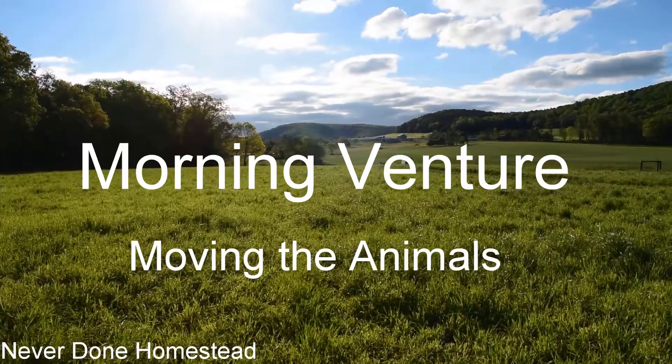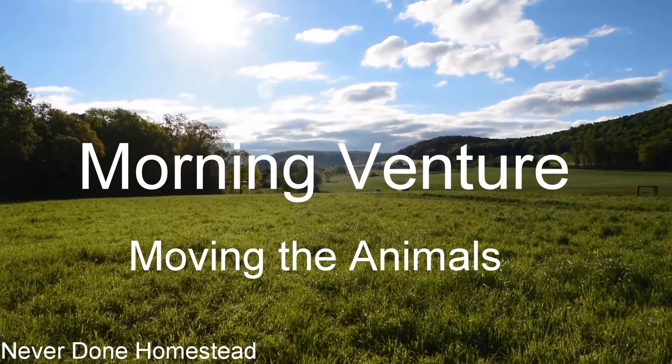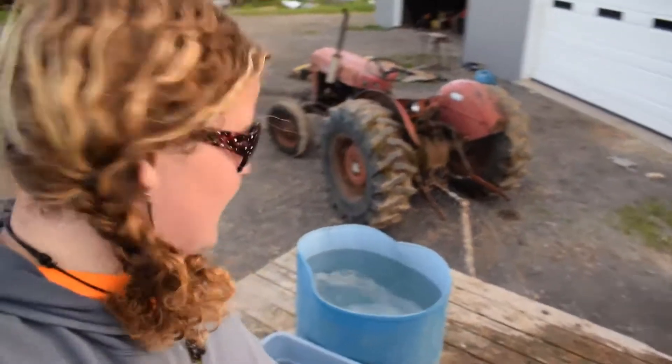Hi everyone and welcome to Never Done Homestead. Right now I'm filling these water troughs and this should last me all day for the animals. I have four cows, eleven sheep, seven goats out there, and a lot of chickens.